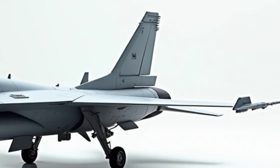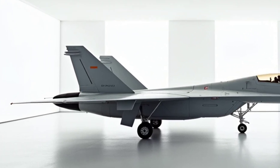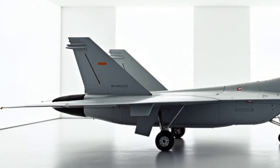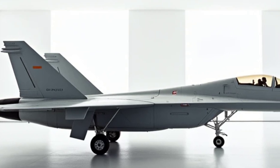With state-of-the-art avionics and AI-assisted systems, this fighter can execute complex maneuvers, outthink its adversaries, and adapt to evolving combat scenarios. Its advanced radar systems and sensors provide 360-degree situational awareness, ensuring that no target goes undetected.